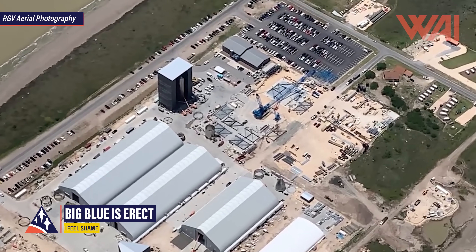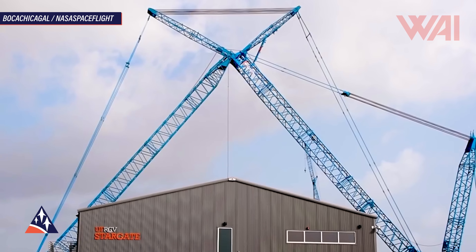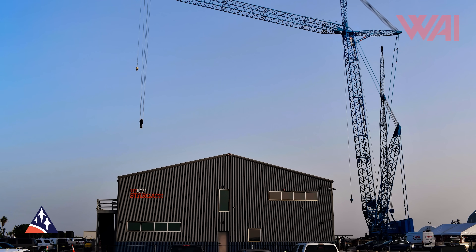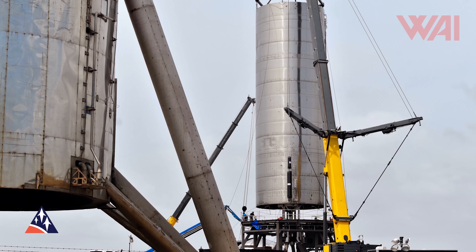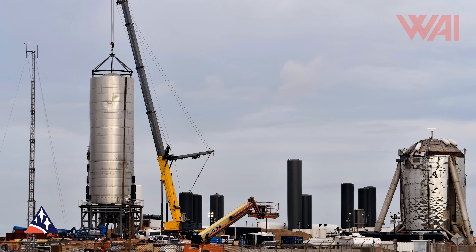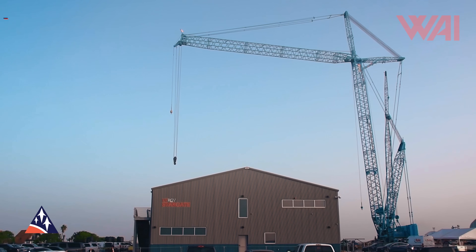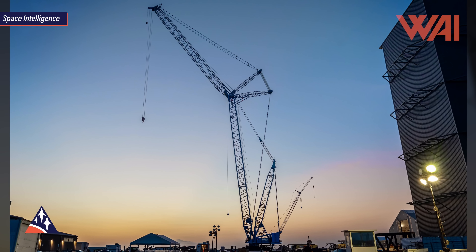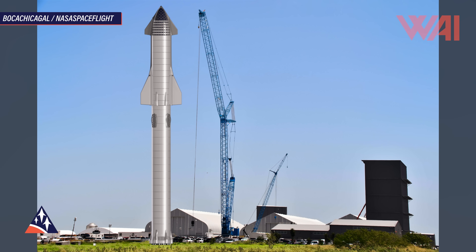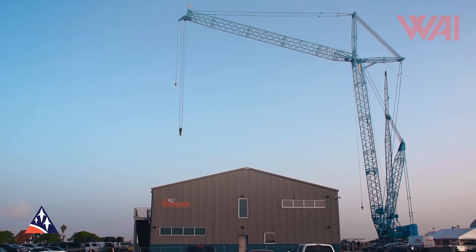Remember the large blue crane from RGV Aerial's footage from the last episode? It's not flat on the ground anymore and the immense size of this machine becomes apparent — it is gigantic! Right now stretching up around 120 meters into the sky, it is by far the largest crane on site, roughly doubling the large yellow Leaphaar crane that is used to lift Starship tank stacks. The blue crane, to be used to construct a new large super heavy high bay, gives us the first sense of scale for a full Starship stack.